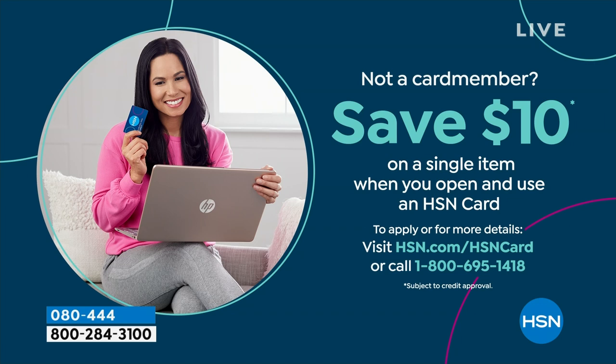If you love Birkenstock and are glad you can get them at HSN — shopping at HSN, we make it really easy and affordable. You can even save $10 on a single item when you open and use a brand new HSN card. Visit hsn.com/hsncard for all of the details.